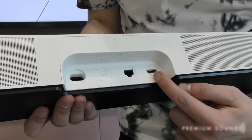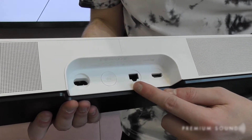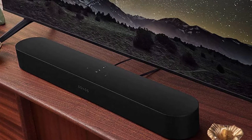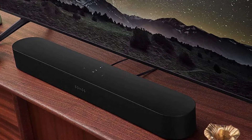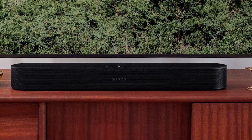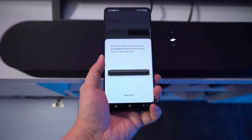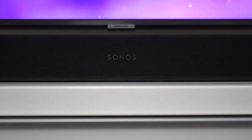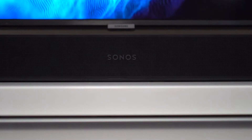Beam Gen 2 isn't flawless. Lacking a second HDMI input, it will occupy your TV's HDMI ARC or HDMI eARC connector, and it could cause format-related issues on older TVs. The new Beam, however, stands out as one of the most attractive soundbar purchases in its price range because the list of advantages vastly outweighs the disadvantages.